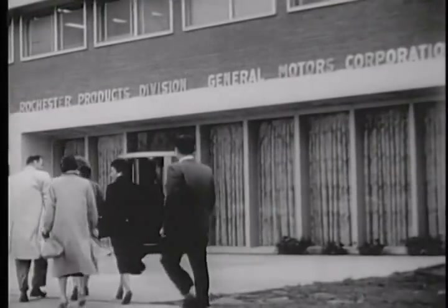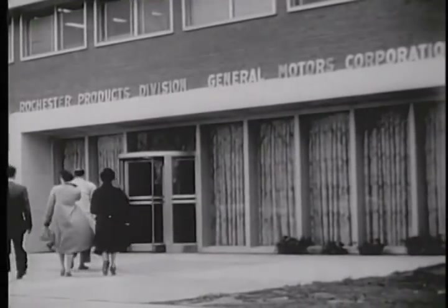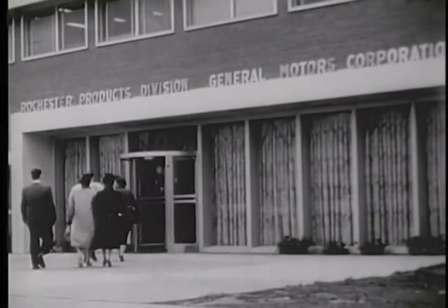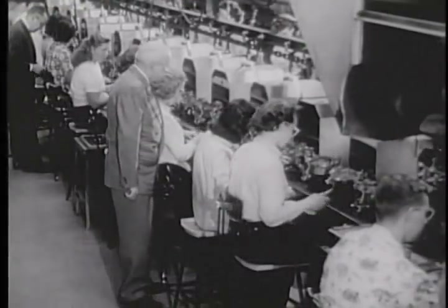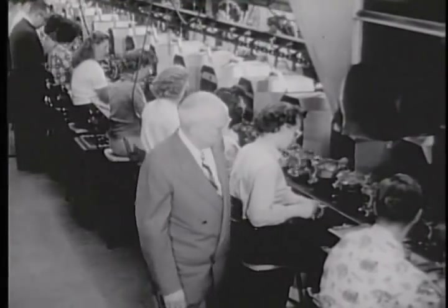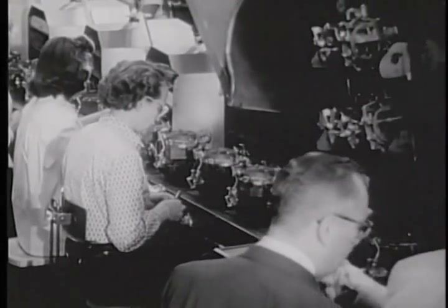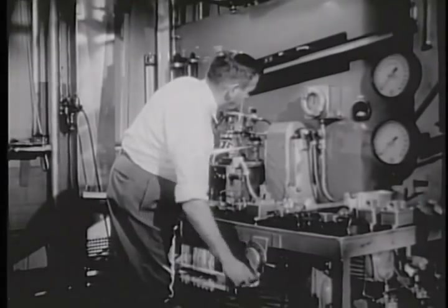Manufactured by Rochester Products, which became a division of General Motors in 1939, the fuel injection unit is the first to be used on a production automobile. With part of their 4,000 employees contributing to its manufacture, the new system is the culmination of several years' development by the GM engineering staff, Rochester Products and other divisional engineers.